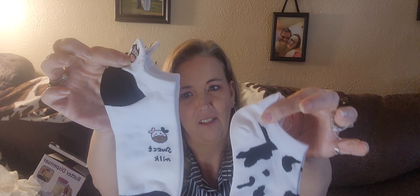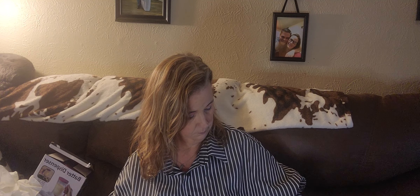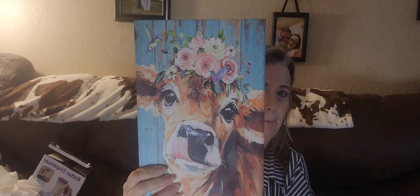For $1.79 I got two pairs of socks. One pair says 'Sweet Milk,' they're soft, and the other pair is cow print. Hopefully they stretch to fit my feet, otherwise they'll go to the grandbaby. I also got a cow pitcher for $5.39 — it's missing the string but that's what it looks like.